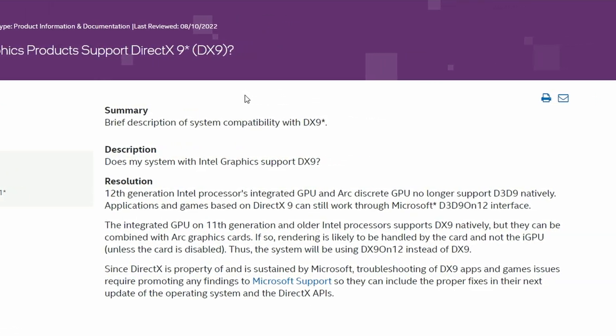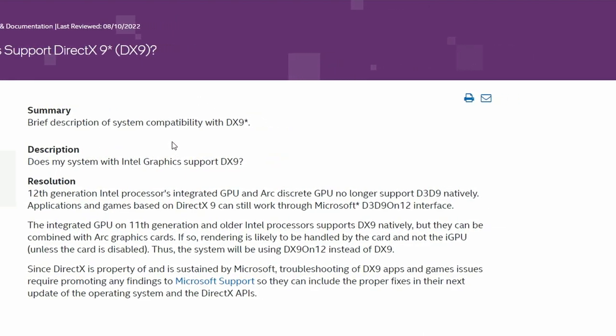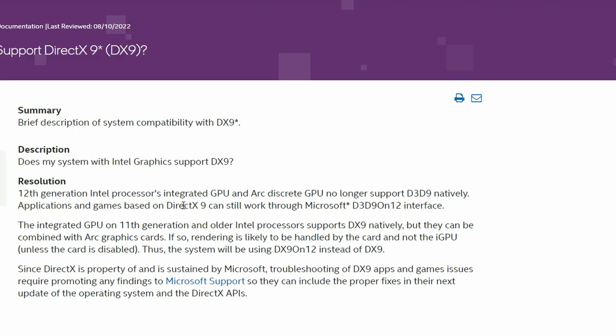Next up, Intel addresses whether systems with Intel graphics support DX9 titles. 12th generation Intel processors' integrated GPU and Arc discrete GPU no longer support DX9 or D3D9 natively. However, they do support DX9 via DX12 emulation. 11th generation and older integrated GPUs still support DX9 natively, but if combined with an Arc GPU, rendering is likely handled by the card using the DX12 emulator instead.